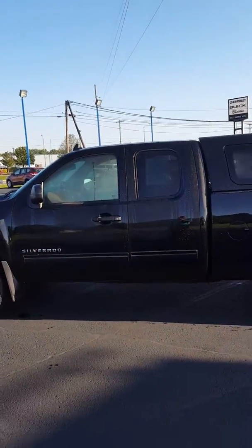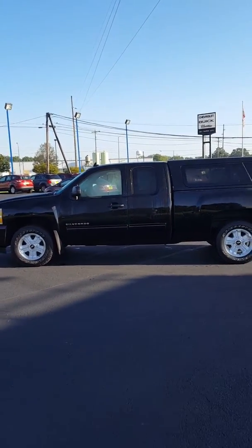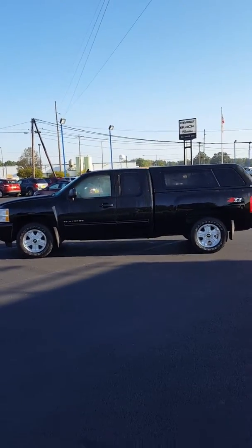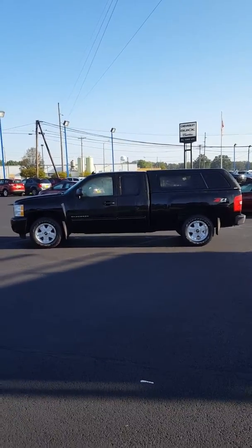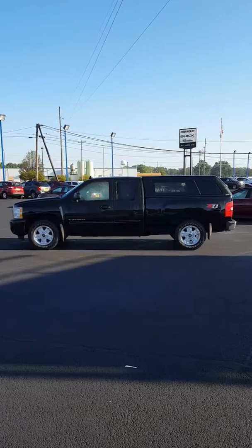I just thought you'd like to take a little bit closer look at it — pictures are great, but sometimes video works a little bit better. If you're interested in taking a closer look at this nice clean truck, give me a call at 419-289-2000, extension 250. Again, that's Mike at Bill Harris. Thank you.